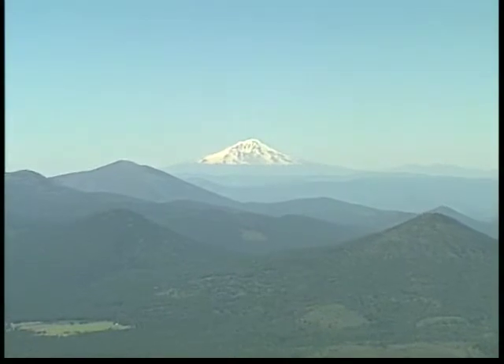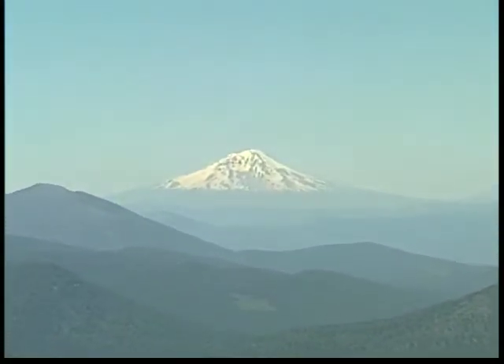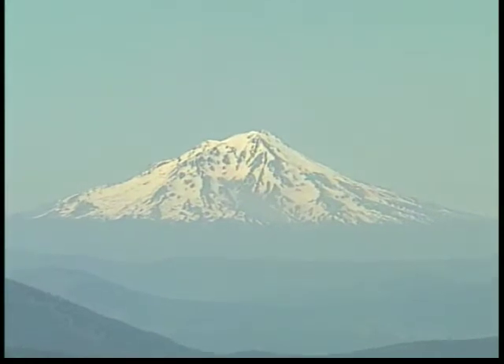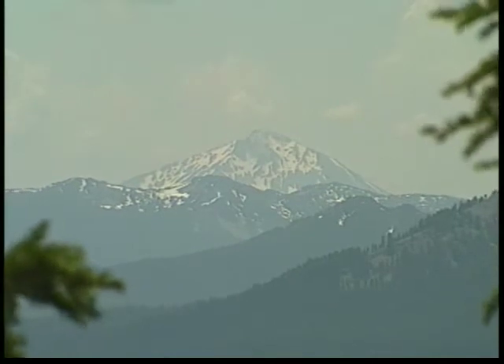The first type of volcano is a composite volcano. These volcanoes are the most dangerous and can remain active for hundreds of thousands of years. Mount Shasta, just northwest of Lassen Park, is a great example of a composite volcano.